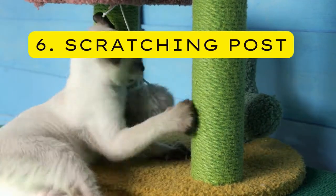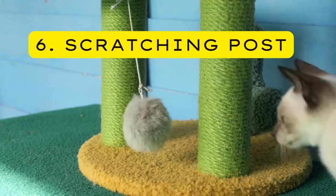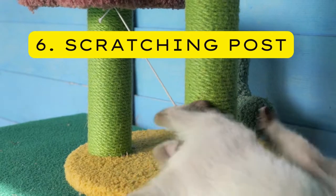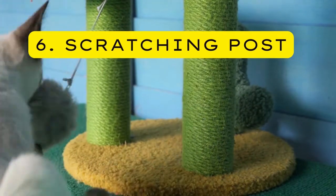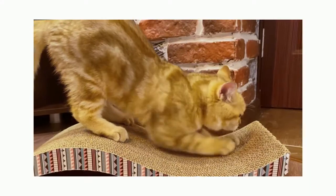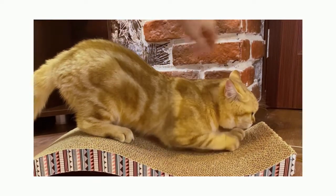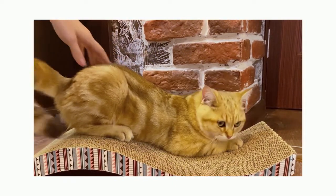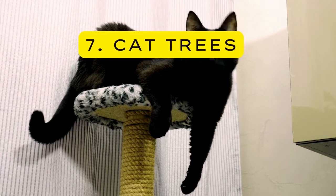Six — Scratching Posts. Sisal rope, carpet, and bare wood are the best materials for kittens and cats to exercise their claws, remove old nail material, and mark their territory — scratching is a part of their nature. For kittens or cats that like to stretch while scratching, a tall rectangular post with a wide base and sturdy build is best. Some cats like their scratching post flat or inclined in a triangular position, so try a few to see which ones your kitten prefers.